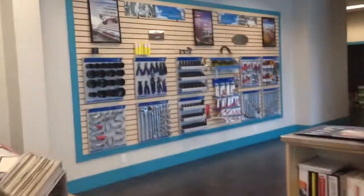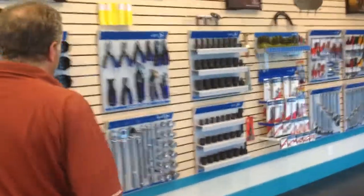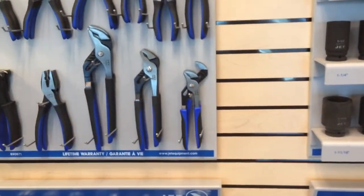We keep growing and expanding our line of tools. These are a fairly decent quality jet tool. We have a full range of tools from a small job to the heavy duty mechanic, all available.